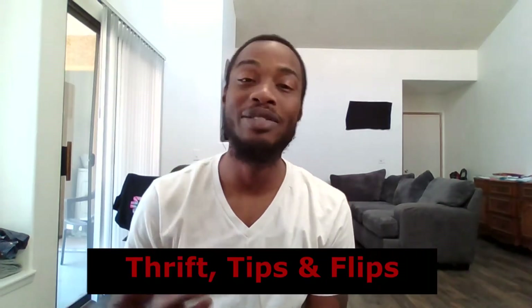What's good YouTube, my name is Travis J and welcome to my channel Thrift Tips and Flips. Today I want to make a quick hard goods and hat haul video to show you guys the few hard goods and hats I found this past week or two. I usually focus on selling men's clothing, but I figured there's a lot of money to be made in other categories, so why not diversify my inventory.